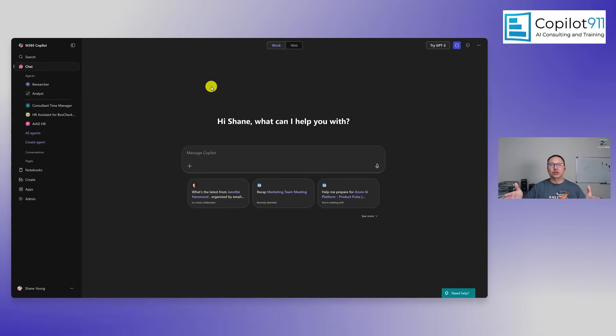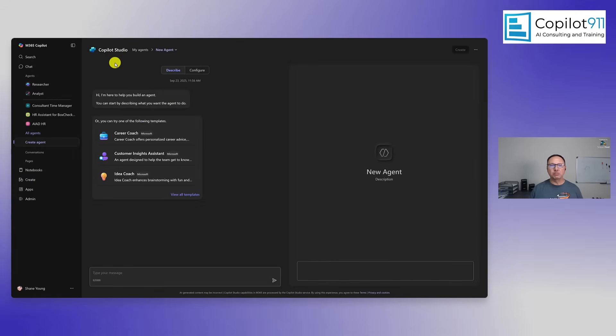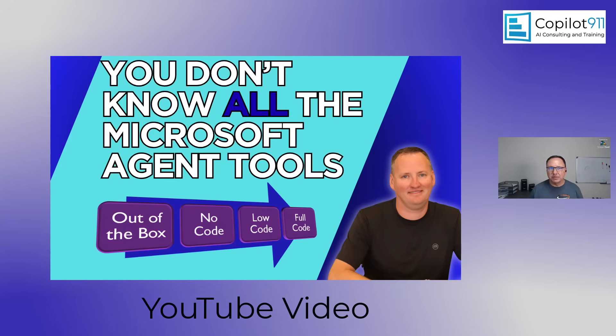Microsoft loves a good product rename, and this week is no different. Agent Builder has been renamed to Copilot Studio Lite. You may not have seen the name 'Agent Builder' very much since it was mostly a documentation term, and nothing has actually changed — the functionality and utility are exactly the same. Any place where you used to see Agent Builder, you'll now see Copilot Studio Lite.